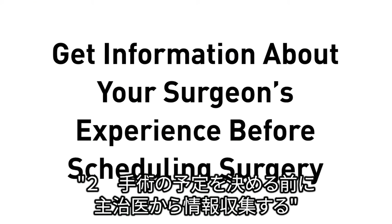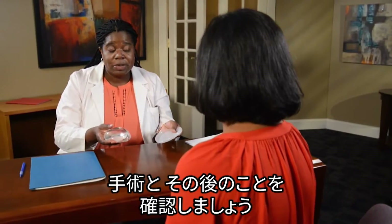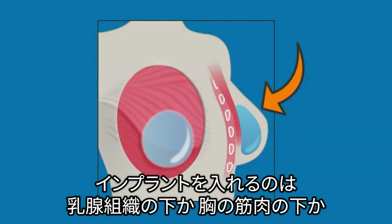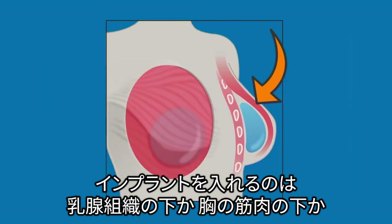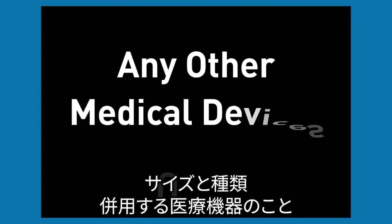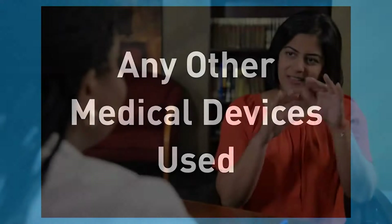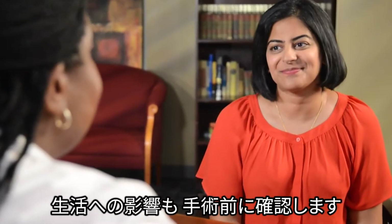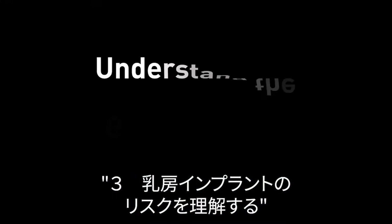Number two: get information about your surgeon's experience before scheduling surgery. Talk with your surgeon about what will happen during and after the surgery, including how the implants will be inserted — either under the breast tissue or under the chest muscle — their size and type, any other medical devices that will be used, and how implants may affect your life.